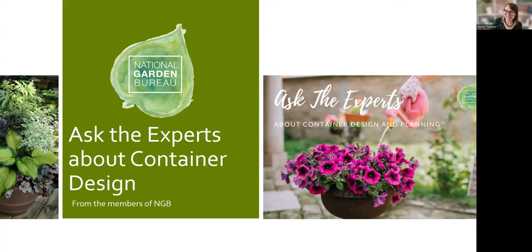I'm Becky from Southern Living Plant Collection, which provides innovative plants that meet some of the toughest landscaping challenges here in the South. One of my challenges is that I have an incredibly small space to garden in, so a lot of these container photographs are taken in my own backyard. I love container gardening and I'm really excited to talk about this today.